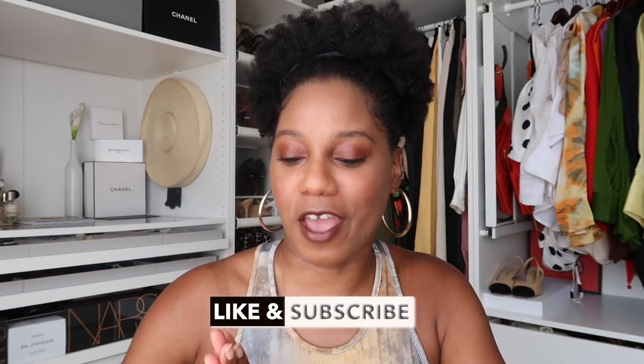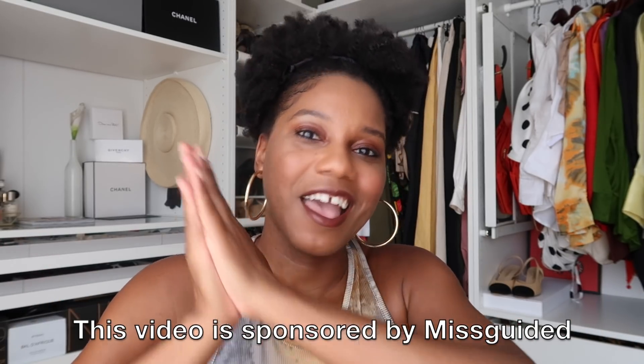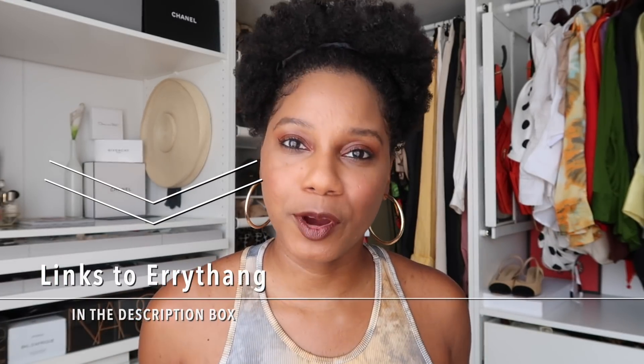Hello everyone, Monroe here from Fashion Still NYC, welcome back to my channel. Don't forget to give me a thumbs up and subscribe if you love fashion, beauty, lifestyle, and travel videos. Today I have a fun video for you — I'm doing a Missguided summer haul, showing you some of my picks from their summer options. Thank you so much to Missguided for sponsoring today's video. All of these items are linked in the description box, and if you purchase from my links I do receive a small commission, which helps me continue creating content.